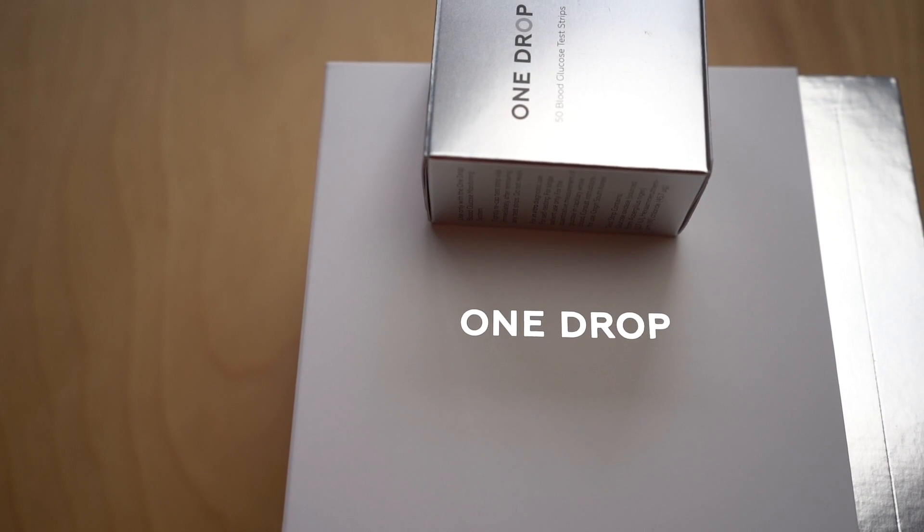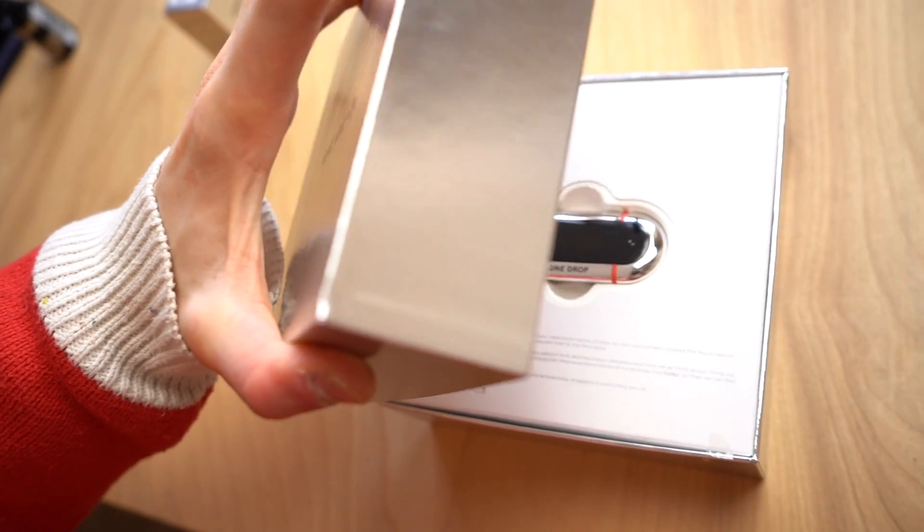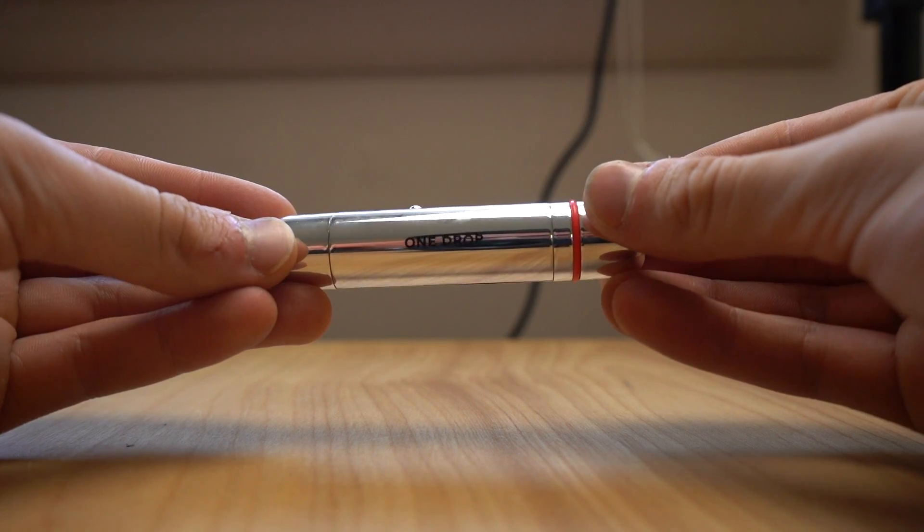What's going on everybody? Today we're going to talk about the One Drop testing kit. I'm Andres Blebesh and this is T1E — Type One Experience, Episode 3, Season 2. Merry Christmas and Happy New Year in the upcoming days.